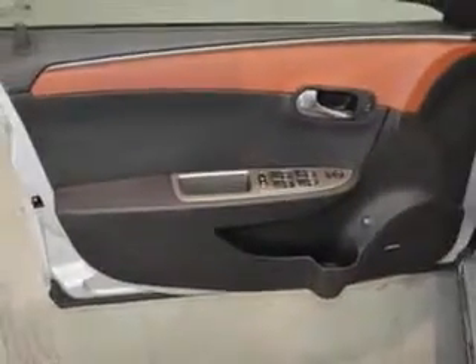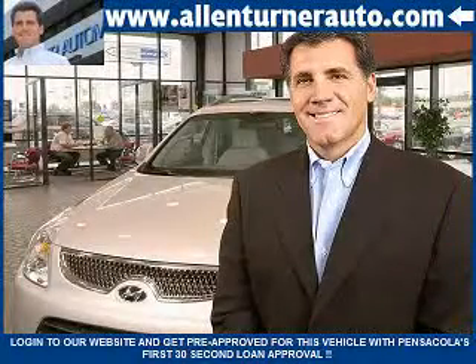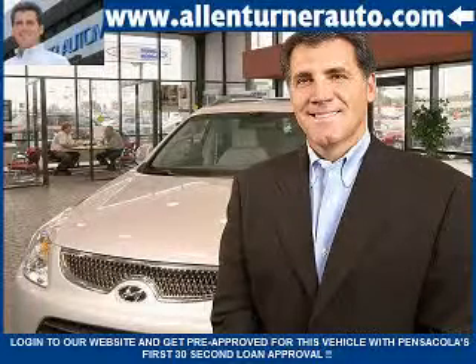Enjoy the drive and have peace of mind in this 2012 Chevrolet Malibu. See us at Alan Turner Hyundai today. Please come and visit our dealership soon and see how our friendly salespeople and service staff can move the bar in the automotive industry.